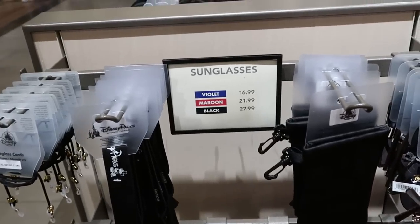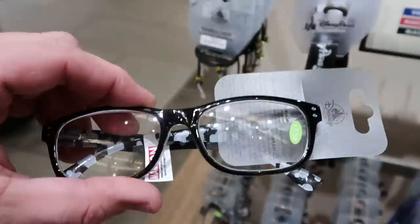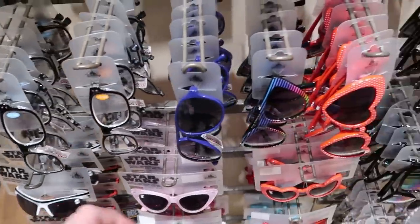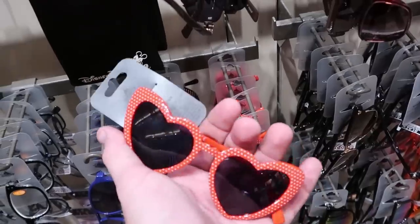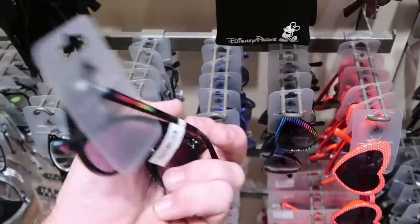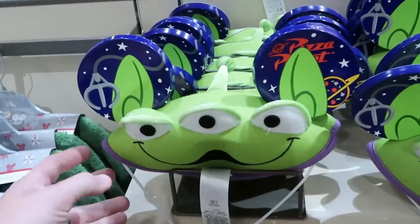There is a whole brand new sunglass section — these look like a really nice pair of glasses in general with hidden Mickeys inside at $21.99. There's also a really fun pair of Minnie Mouse ones for $21.99. Some very retro ones with Walt Disney World on the back and Mickeys on either side — also $21.99.